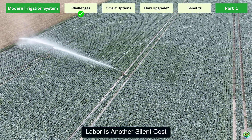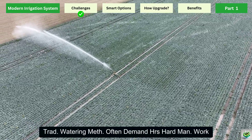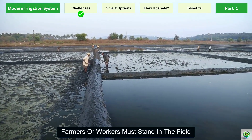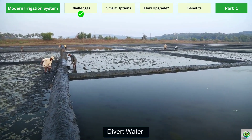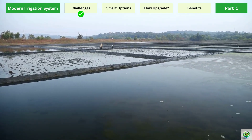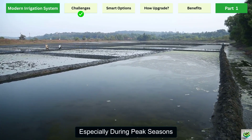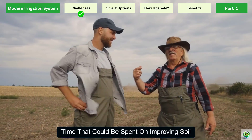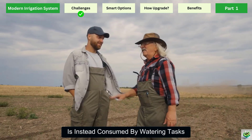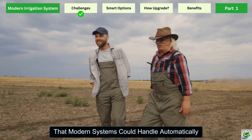Labor is another silent cost. Traditional watering methods often demand hours of hard manual work. Farmers or workers must stand in the field, divert water, manage canals, or move pipes from one side to another. This physical effort adds up, especially during peak seasons. Time that could be spent on improving soil, managing pests, or marketing produce is instead consumed by watering tasks that modern systems could handle automatically.